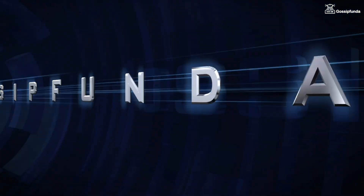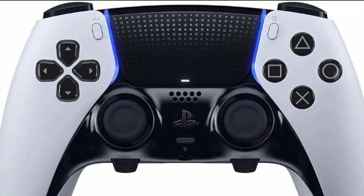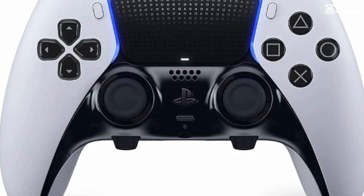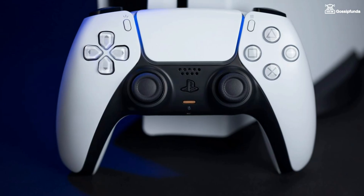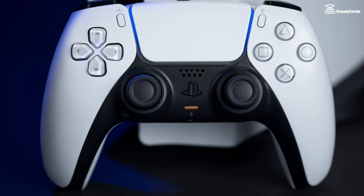Hello and welcome back to Gossip under, and in this video we gonna talk about an issue of PS5 controller. The issue is that the microphone of the PS5 controller is not working, and in this video we gonna see some possible ways to fix it.